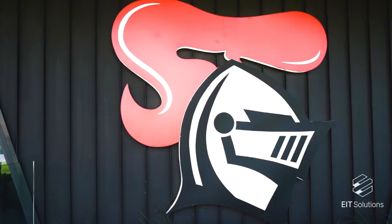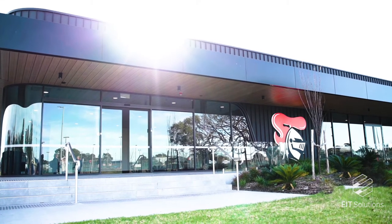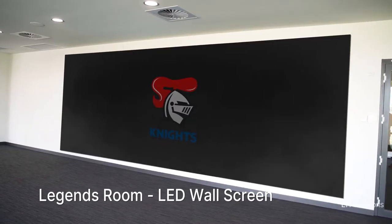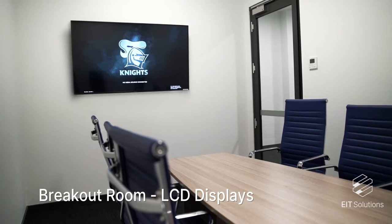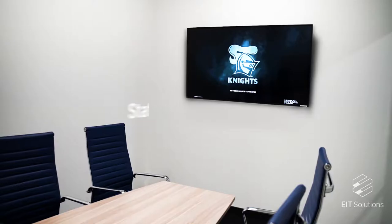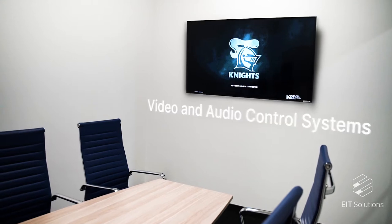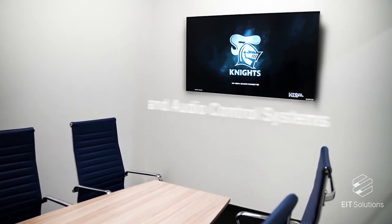Good morning, my name is John Perez and I'm from EIT Solutions. We are here at the Newcastle Knights Centre of Excellence to give you a detailed introduction to the new state-of-the-art audio visual control system installation that we've completed here very recently. The Newcastle Knights required a system that was going to allow them to communicate to their players, coaches and general staff throughout the centre, and they've found it very productive in their day-to-day routines.